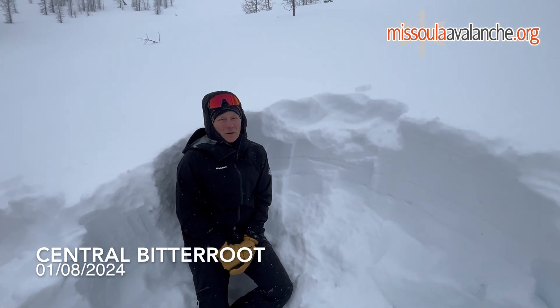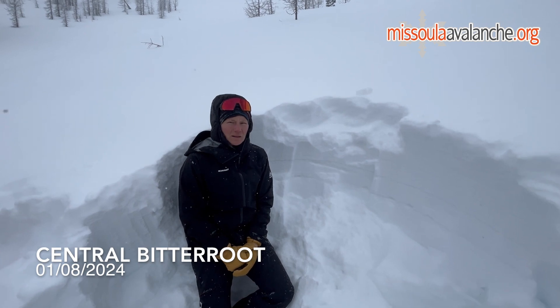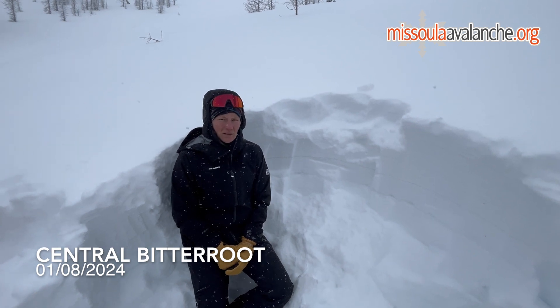Hey, it's Peyton with the West Central Montana Avalanche Center. Today we're out in the Central Bitterroots at around 8,000 feet on a northeast aspect. We came out here to assess the new snow that we got over the weekend and see how the conditions are, as we are expecting more new snow and wind coming in this week.